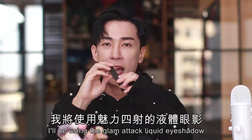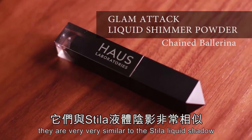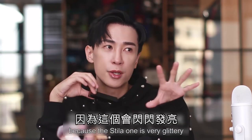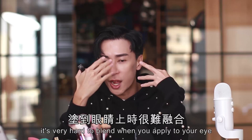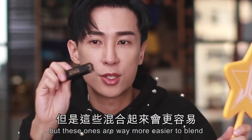I'll be using the Glam Attack liquid eyeshadow. I've tried these textures and they are very similar to the Stila liquid shadow, but these are more easy to blend because the Stila ones are very glittery and hard to blend — they dry really quickly. But these ones are way more easy to blend.